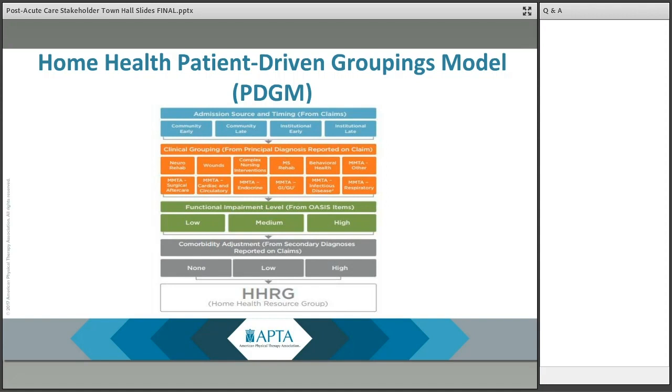30-day periods are placed into different subgroups for each of the following broad categories: admission source — community or institution; timing of the 30-day period — early or late; clinical grouping, of which there are 12 subgroups and something that APTA specifically continued to advocate on; functional impairment level — low, medium, or high impairment; and comorbidity adjustment — non-low or high based on secondary diagnoses present. In total, there are 432 case mix adjusted payment groups.